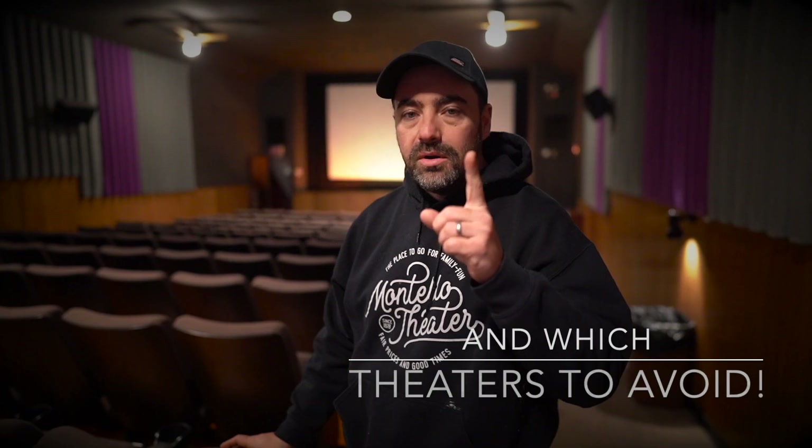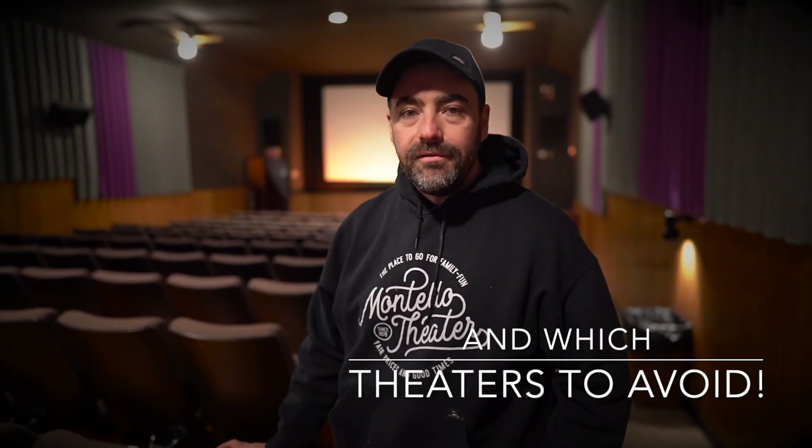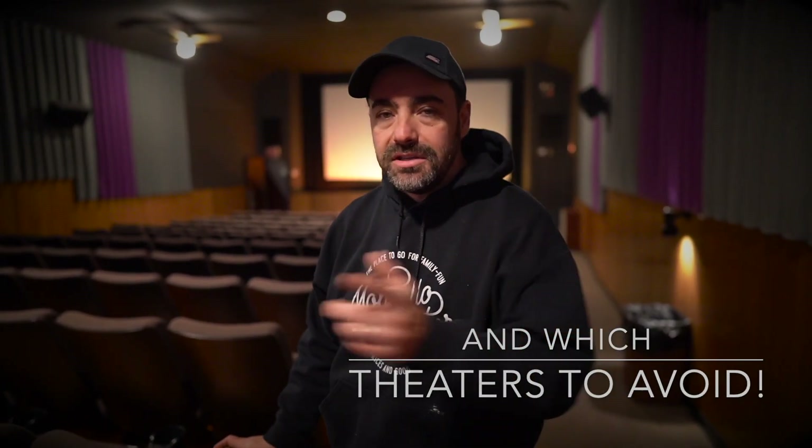In today's episode of Homestead How, welcome to our small-town, world-famous — or soon-to-be-world-famous — Montello Theater. We're going to take you behind the scenes of a weekend running our theater with my family, and we're going to tell you which movie theaters you should go to, and why it can still be very affordable to take your entire family out to the movies.